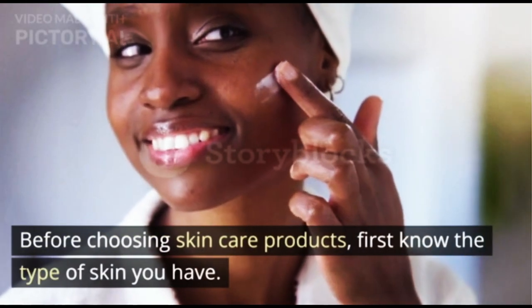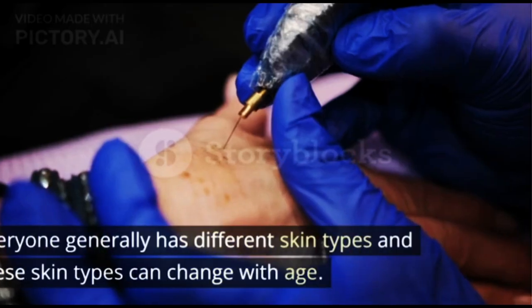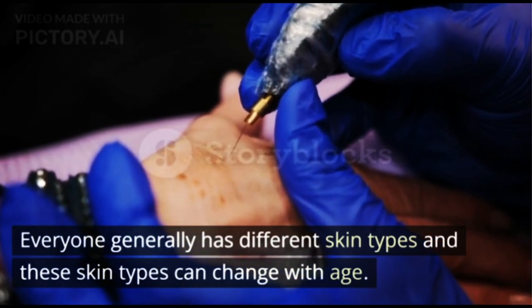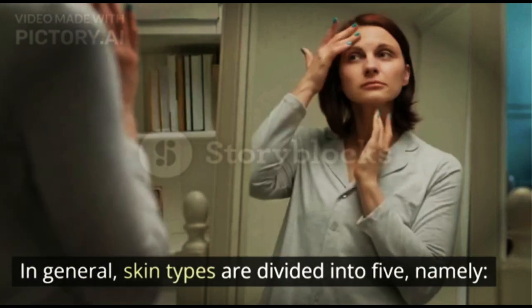Before choosing skin care products, first know the type of skin you have. Everyone generally has different skin types, and these skin types can change with age. In general, skin types are divided into 5.